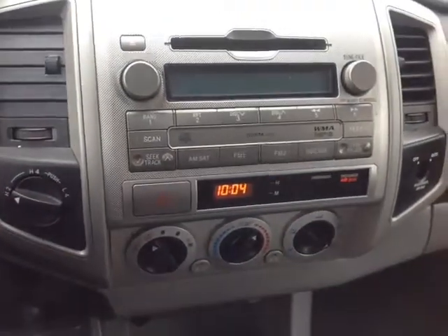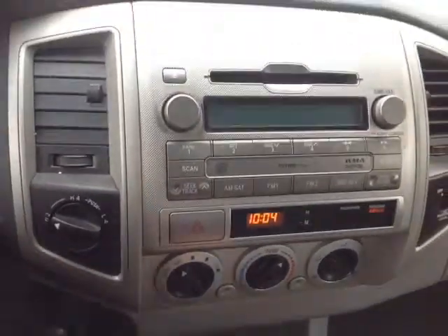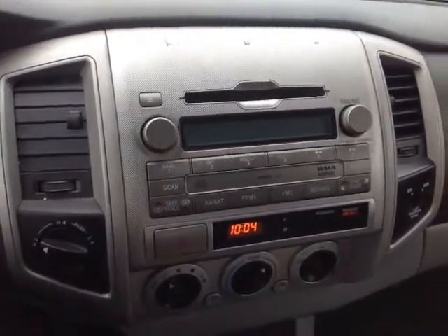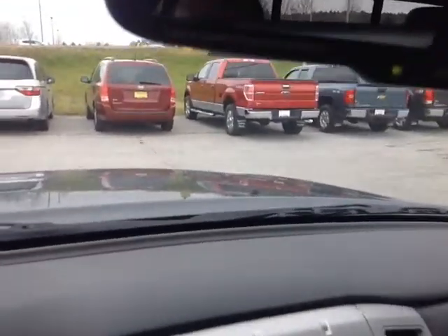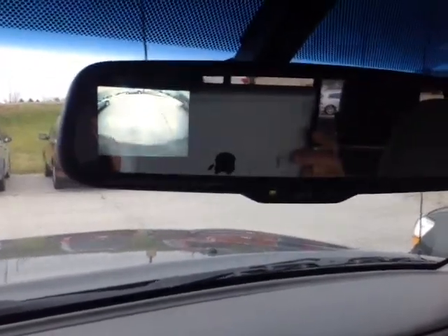Now finally, here we are at the center console. Along the bottom, an easy-to-access climate control panel, digital clock, emergency flash button, four-wheel drive controls, and your center stereo features several different audio sources including AM, FM, CD, and auxiliary. But let's not forget, we've got this auto-dimming rear view mirror. When I put the vehicle into reverse, that backup camera pops up on the left-hand side.